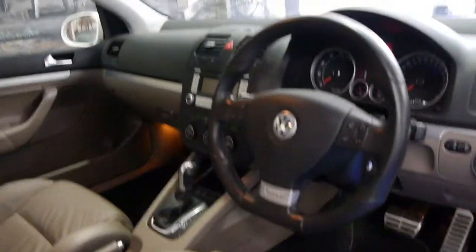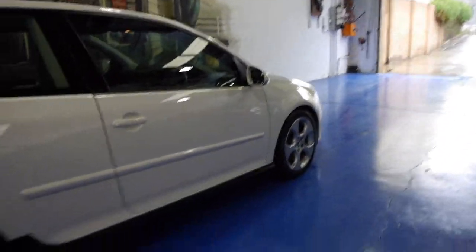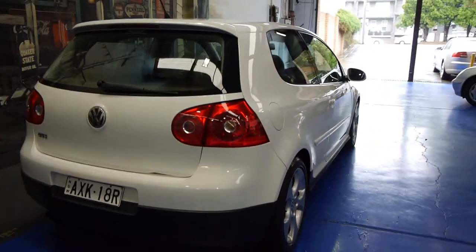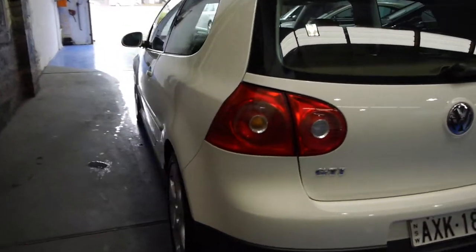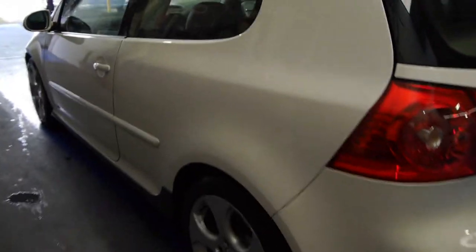It's got the DSG gearbox. Most of these that I've seen lately have had well over 100,000 Ks. At the moment it's got premium plates on it that we've put on it, just for display. The car has 12 months' registration, and it really does seem to be in very, very good condition. All the wheels are in good condition, free from scratches from what I can see.